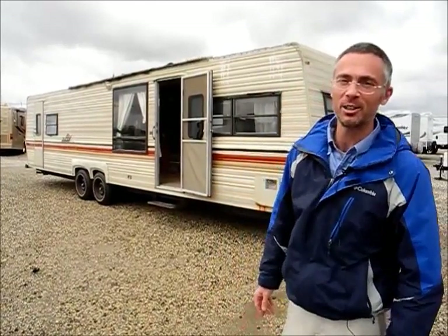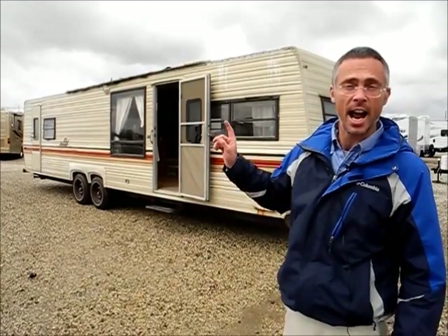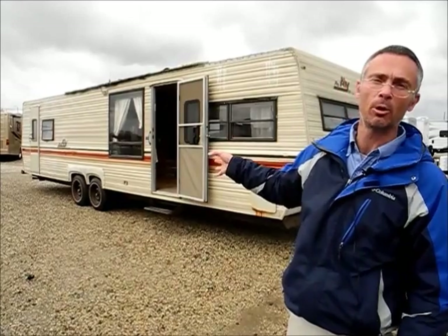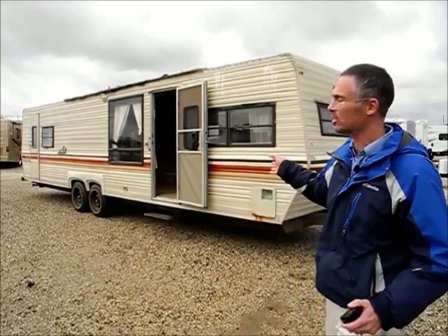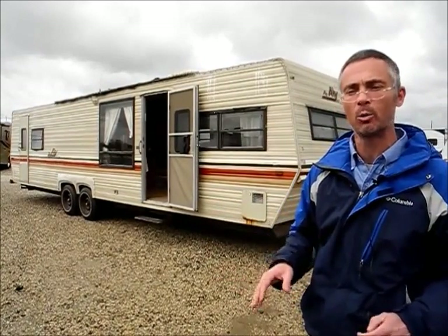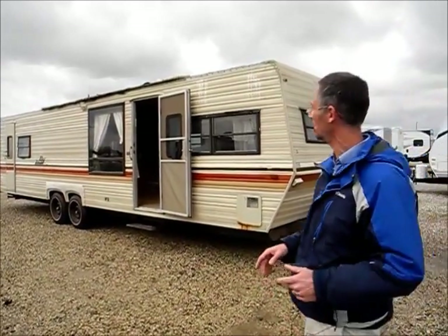Hi, I'm Steve and I'm with I-94 RV and this is a 1987 Aljo Alley. This is about a 33 or 34 foot bunkhouse travel trailer. We just got this trailer in on trade and we did not check any of the systems out. We're going to sell it on eBay as is, so let's take a quick walk around it and you can see what it's like.